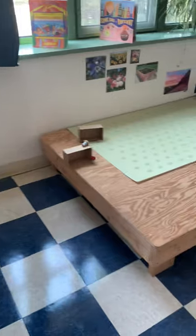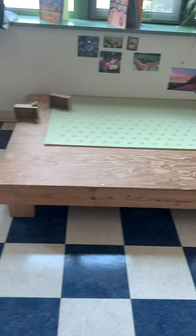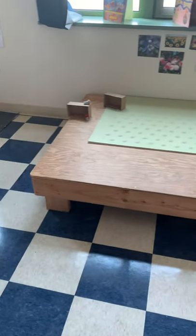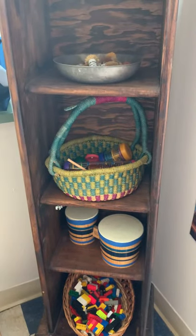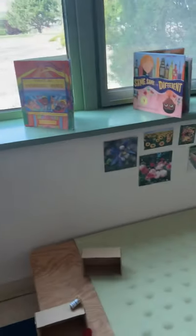Over here we have a stage, and our stage is multifunctional — it can be a stage, or it can be another place for building and creating. We have another shelf over here where we have our musical instruments and some Legos, which is kind of fun. And I always put out some books to enhance their creativity and see what they can build.